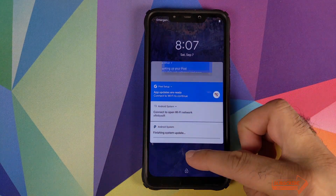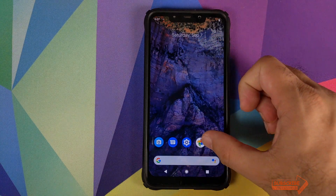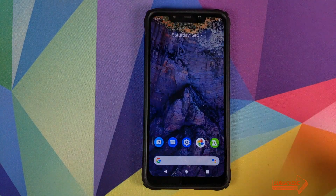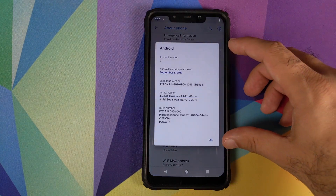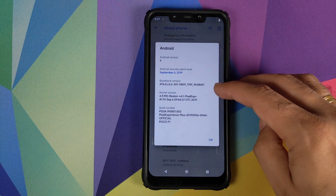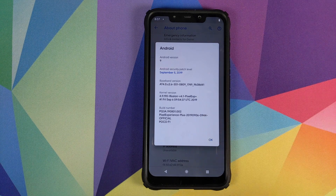We have booted back into Android. Let me unlock my device — you can see we still have the same wallpaper, the same desktop setup, Z Archiver, Open Camera. Let's open the Photos application and we still have our Lord Vader and Android 10 photograph. Now if we go into Settings, then About Phone, and click on the Android version, you can see that my security patch is now from September 5th 2019, the kernel has been updated to Illusion version 4.1, and the build number is from Pixel Experience Plus 2019-09-06, which is 6th of September.